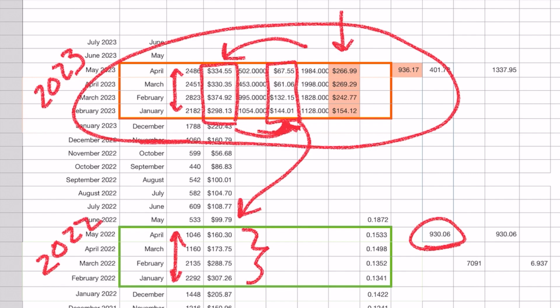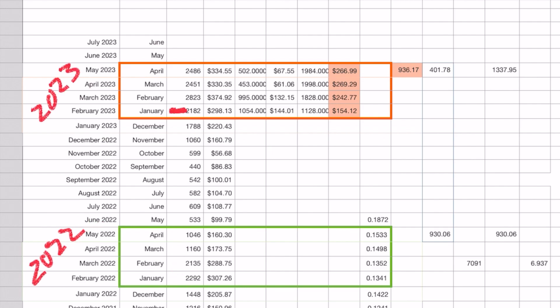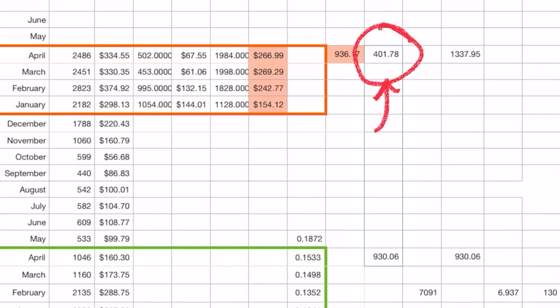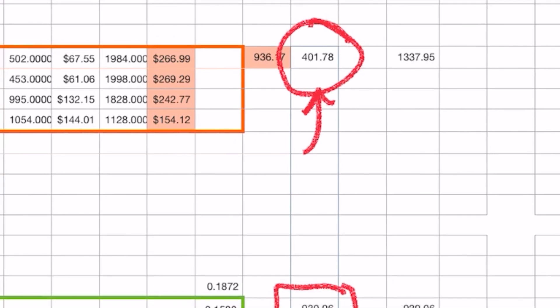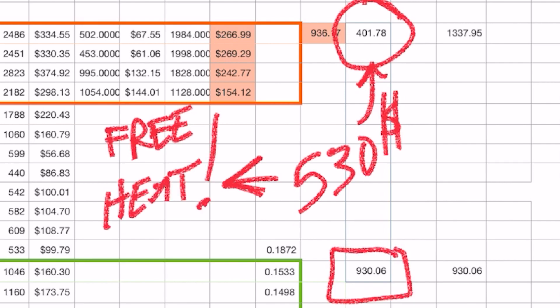That's the difference the miner makes. Keep in mind we only ran the miner halfway through January, so basically 14 weeks. Our total cost for the season was $936 — that includes the miner cost. When you take out the miner cost, what's left is our actual heat bill not including the miner. The miner put out so much heat that we only used about $400 in heating costs, compared to the previous year's $930. So basically we saved about $530 — the miner gave us $530 worth of free heat. That's pretty cool.